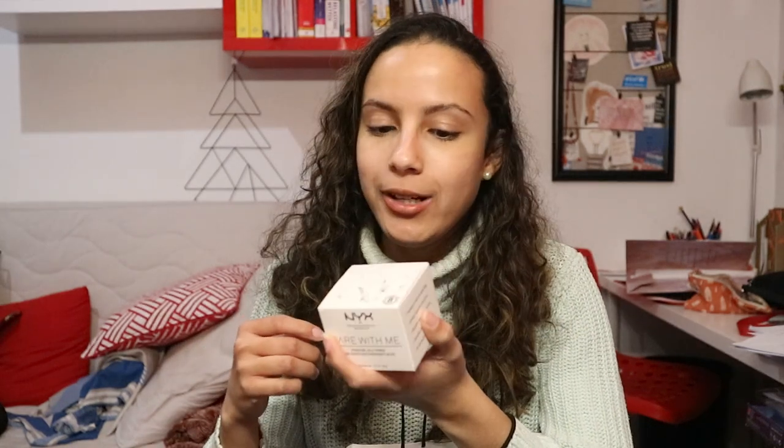The next thing I got at Douglas is from NYX — their Bear With Me Hydrating Jelly Primer. I looked at the consistency and it looks so weird, but I want to try it out because I have dry skin and this cold weather is killing my skin. I bought this one to try it out and I'll definitely tell you guys what I think of it.